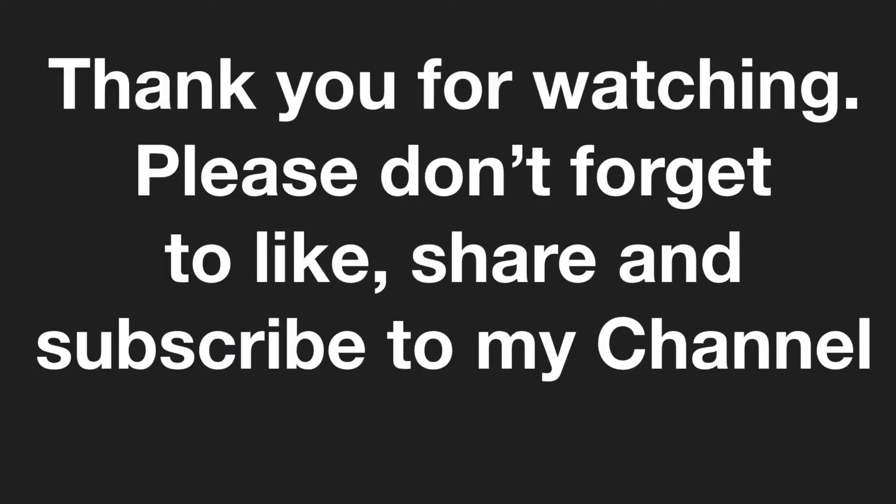Hope you guys liked this video. Please don't forget to like, share, comment and subscribe to my channel. You can also follow me on Instagram for more pictures and updates regarding my videos. Thank you.